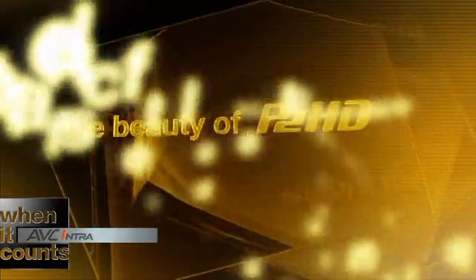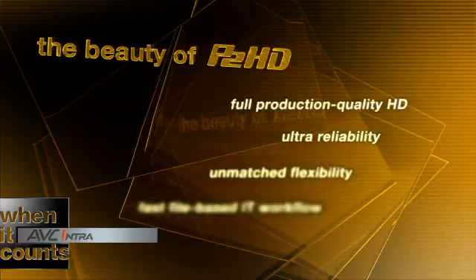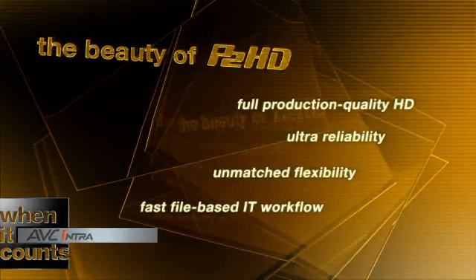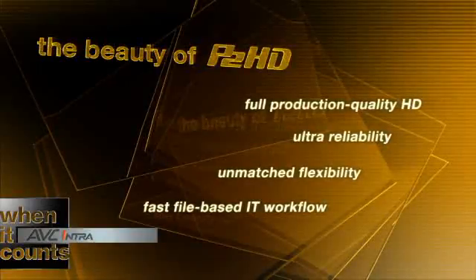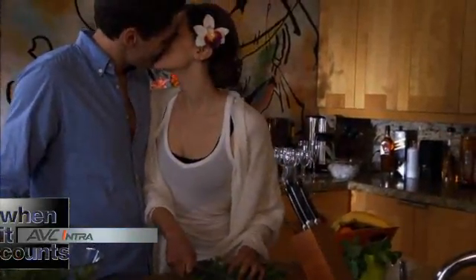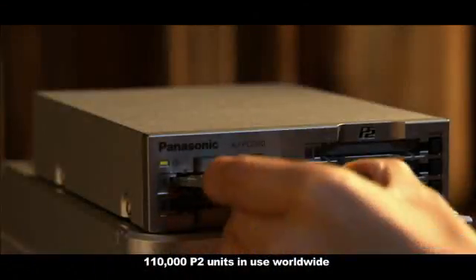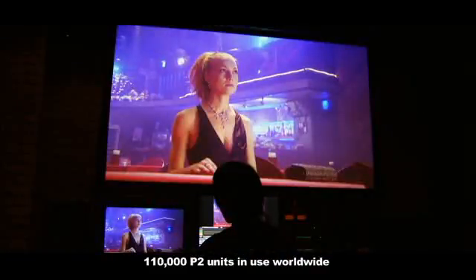The beauty of P2HD can be summarized in four points. It offers full production quality HD ranging from full resolution 10-bit 1080p to standard definition. Its solid-state design delivers ultra-reliability, flexibility, and a faster file-based IT workflow. P2 cards are dependable solid-state storage devices that allow you to record AVC Intra 100 or even DV. With over 100,000 P2 units in use, P2HD is quickly becoming the world's standard for master quality file-based IT production.